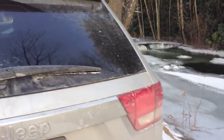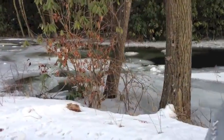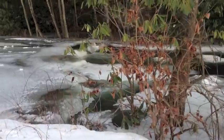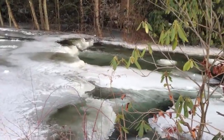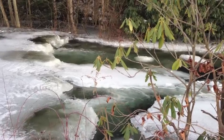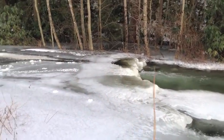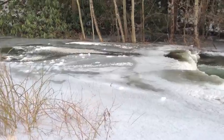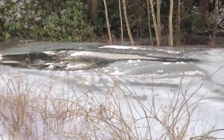Let me go over here on the other side. This is another place where a dam had formed, and at the moment rather than the water going over on top of it, it has burrowed through underneath.